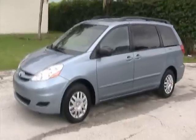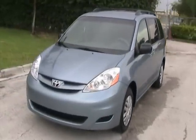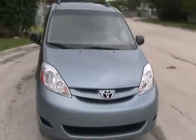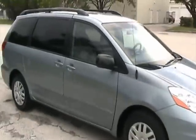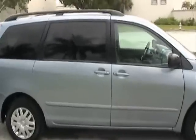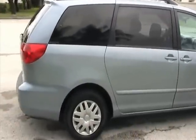Welcome to Southeast Car Sales. This is a 2008 Toyota Sienna LE 7 passenger with dual power sliding doors, DVD system, and it's got about 31,000 miles. It's a beautiful light blue color.